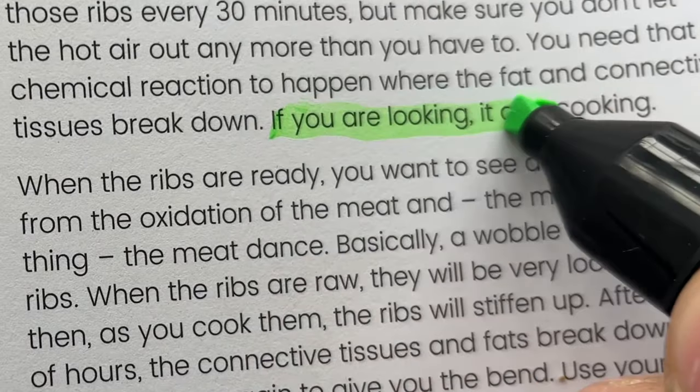You've probably heard the saying 'if you're looking, it ain't cooking' a thousand times before, but is it actually true? My name's Marcus and every week I run a barbecue experiment here in my garden to help you level up your barbecue game.